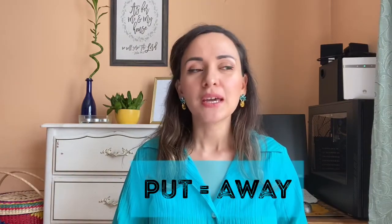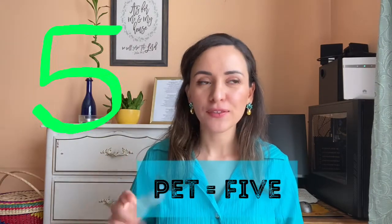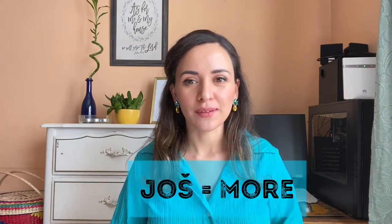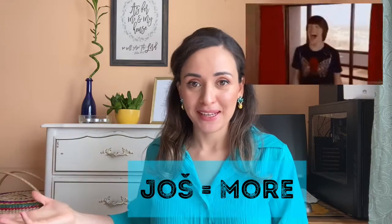The first word is 'put.' In Croatian it means 'away,' but in English it means 'to put.' Number two is 'pet' — in Croatian it means 'five,' but in English a pet is an animal. Number three is 'još,' like 'more.' People say 'još malo,' meaning a little bit more, but 'još' sounds like the name Josh in English — that's how I memorize it.